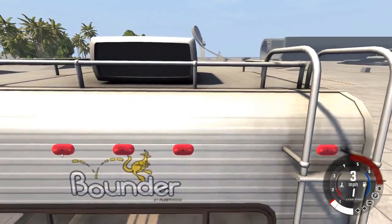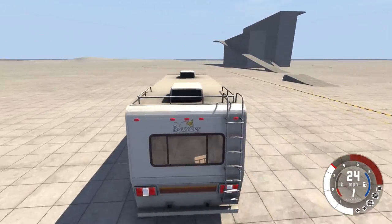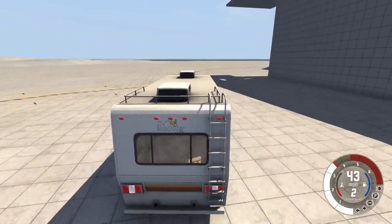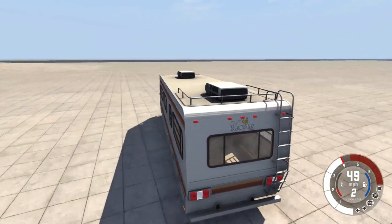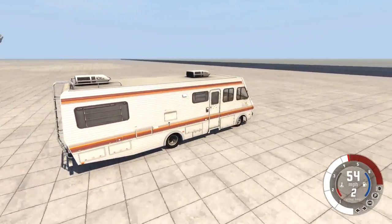Now we can get this thing into a crash. We'll start off by crashing into the wall directly behind us — do a quick 180 and accelerate as fast as this thing can accelerate, which isn't that fast. We'll probably only reach the wall at about 60 miles per hour because it's so big, heavy, and has such a weak engine. Actually, let's drop it down to 55 miles per hour because it's not going to reach 60.